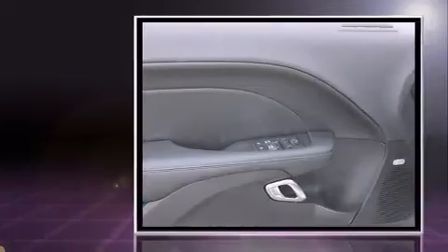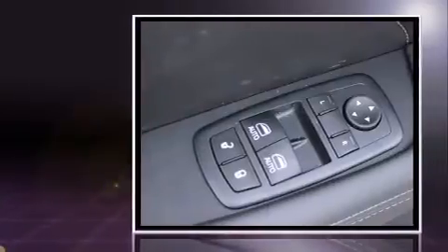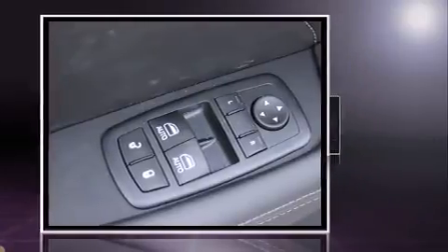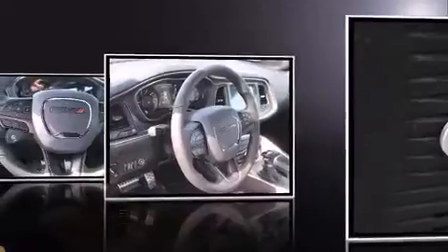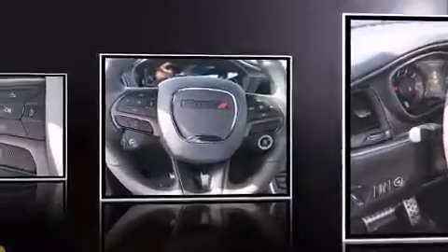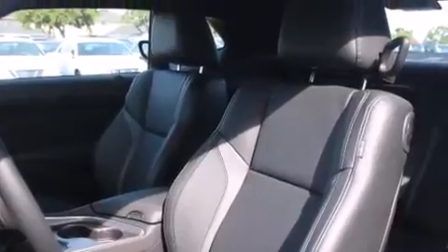Dodge made sure to keep road handling and sportiness at the top of its priority list. Under the hood, you'll find a six-cylinder engine with more than 300 horsepower, providing a smooth and predictable driving experience. Well-tuned suspension and stability control deliver a spirited yet composed ride and drive.